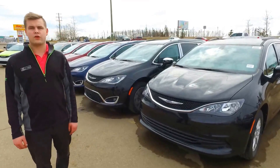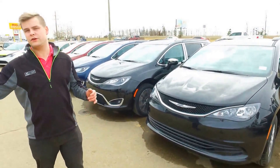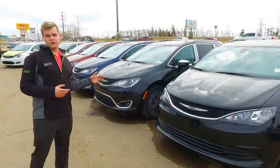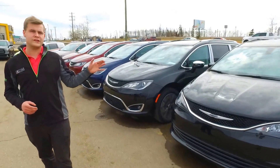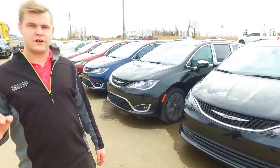Hey guys, it's Cody here at 324 Gregoire Drive at Legacy Dodge. Since we're a family-run business, I want to touch base with you guys on our family vehicles. We have the all-new 2017 Chrysler Pacificas — these are the most luxurious minivans on the market.